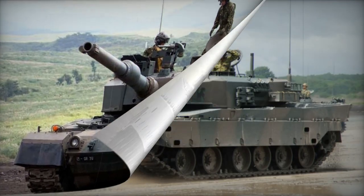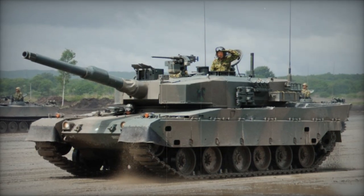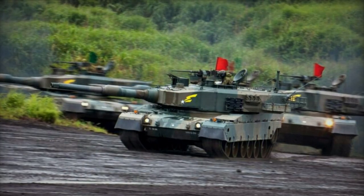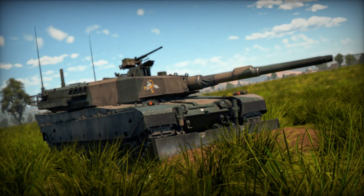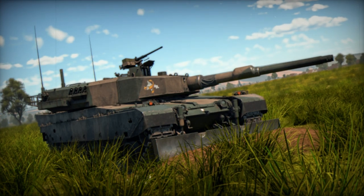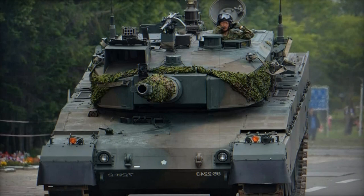Reportedly, the Type 90's fire control system is more advanced than those on the French Leclerc, German Leopard 2A5, and American M1A2 Abrams tanks. Secondary armament includes a coaxial 7.62mm machine gun and a roof-mounted 12.7mm heavy machine gun. The tank is crewed by three individuals: commander, gunner, and driver.